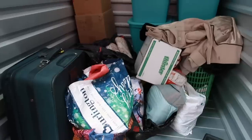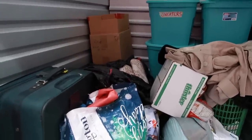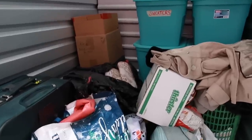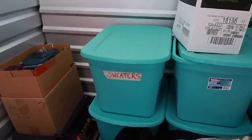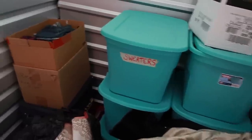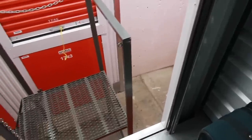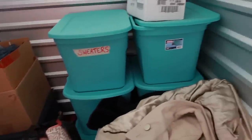This is what I paid ten dollars for. There are bins that say 'sweaters' on them. I didn't know how many bins were here, but I think we did all right. For ten dollars, let's dig in.